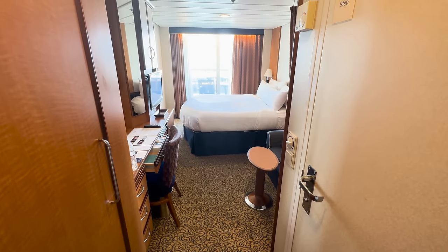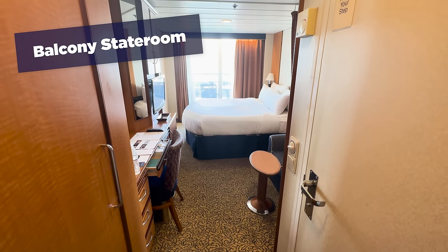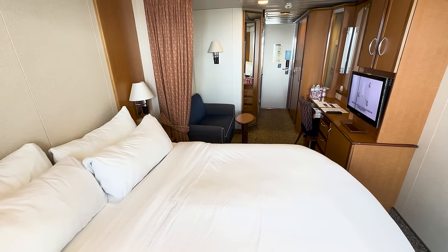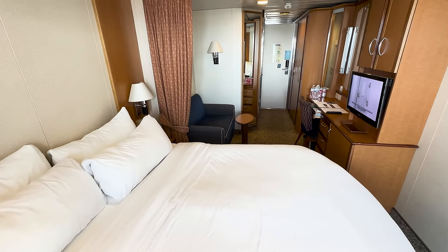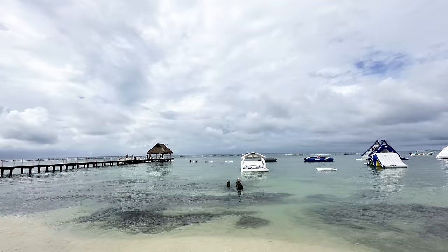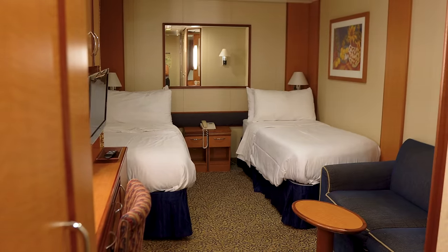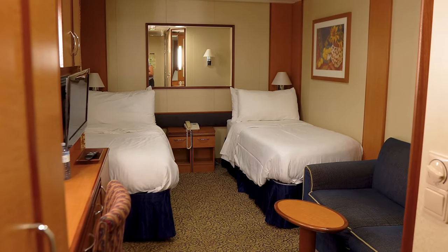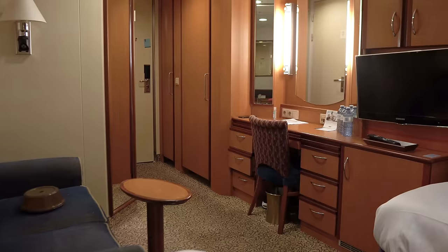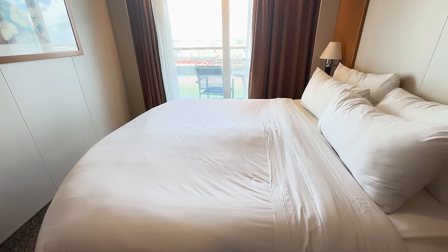I booked this cruise exactly 31 days before I set sail and got a Category 4D balcony stateroom for $1,390.79, including gratuities, plus $50 onboard credit. This is a five-night cruise that visited two ports in Cozumel, Mexico — Costa Maya and Cozumel. I could have gone with a Category 2V inside cabin instead for $1,063, including gratuities and $50 onboard credit, but I decided that the extra $300 was worth it to get a balcony and have more space.